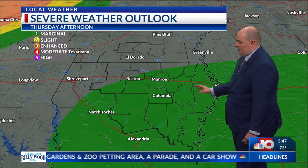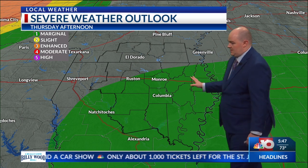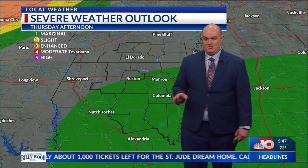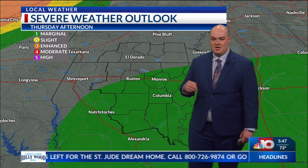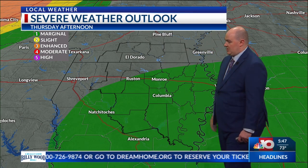Here is the severe weather outlook. We do have a marginal risk that extends over a good chunk of the area. Our main concerns are going to be the possibility of 50 to 60 mile-per-hour wind gusts. We could see some lightning with these storms as well, and we could possibly see that flash flooding risk.